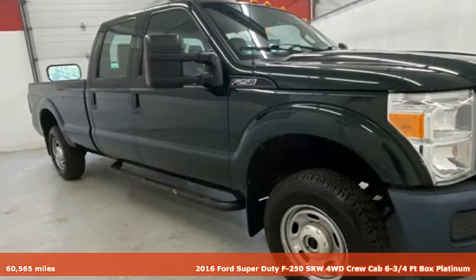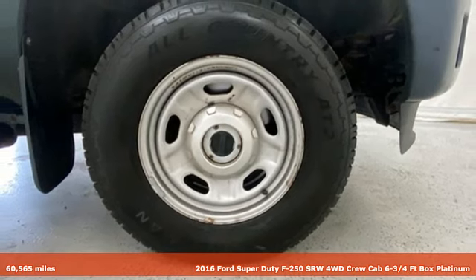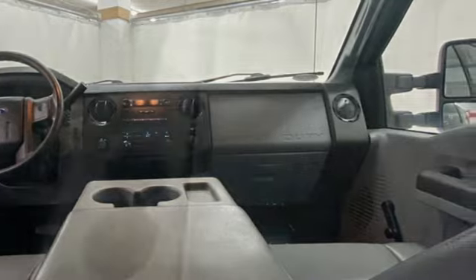Here's a 2016 Ford Super Duty F-250 single rear wheel. You give a little extra effort — it's what separates you from everyone else. You deserve a truck that matches that philosophy, and you've found it right here.